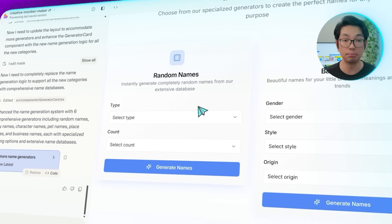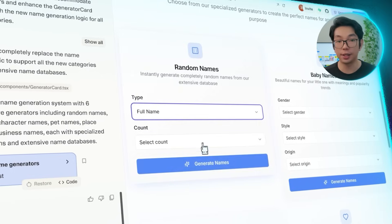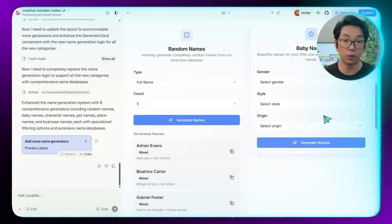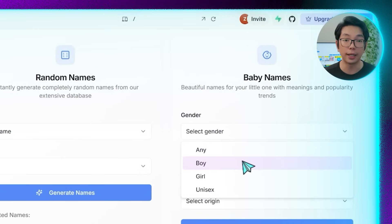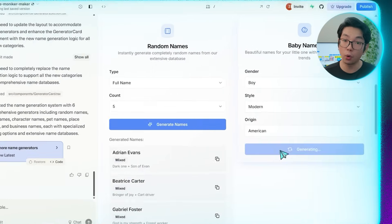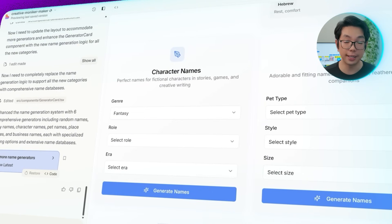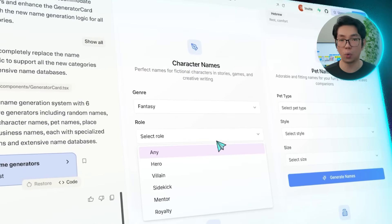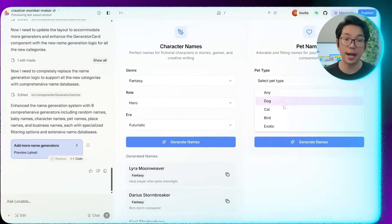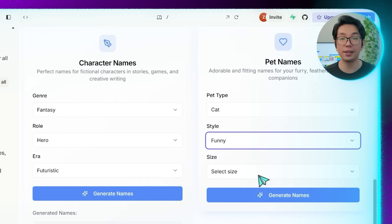For a quick random set, I can open the dropdown menu, choose full name, set the count to five, and click generate names to see results instantly. For baby names, I can choose the gender, pick a style like modern, and set the origin to American for more tailored results. Character names work much the same way — I'll select a genre like fantasy, set the role to hero, and pick an era such as futuristic. For pet names, I'll select the type — say, cat — choose a style like funny, set the size, and generate.